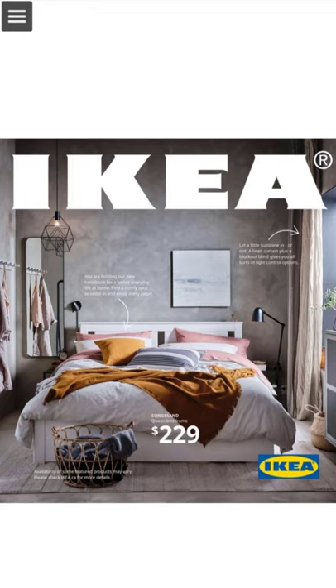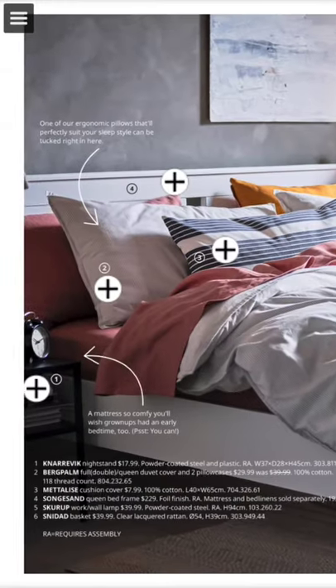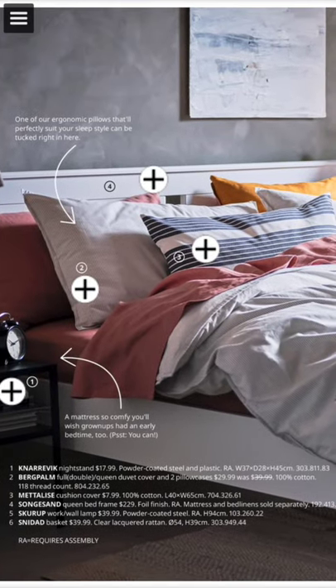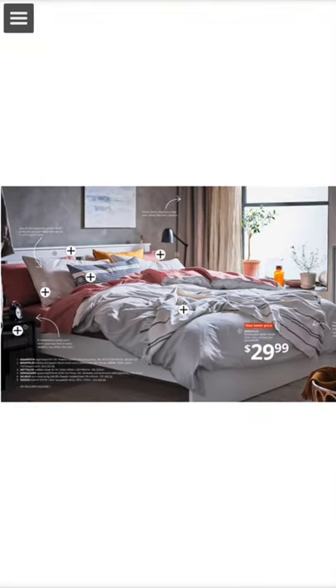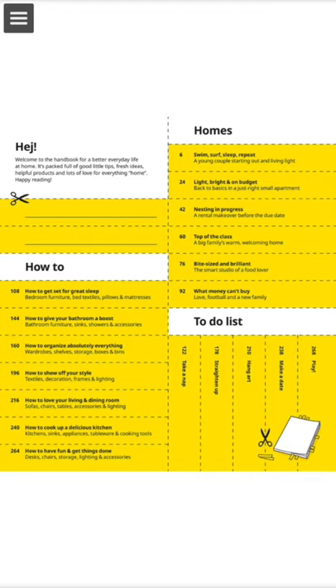The new IKEA catalog 2021, read by me. Here we have the Knarrevik nightstand with the Bergpalm full double queen duvet cover and two pillowcases. The sand and everything is very cute and nice next to the window.